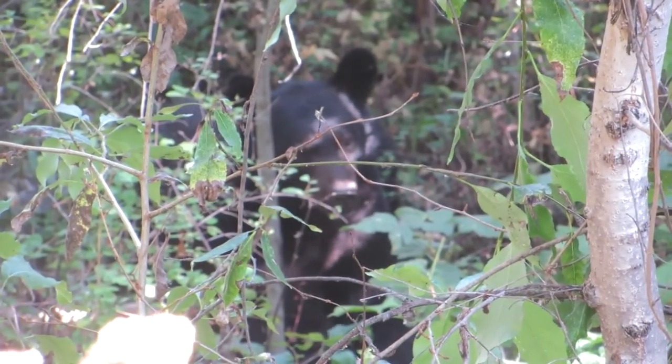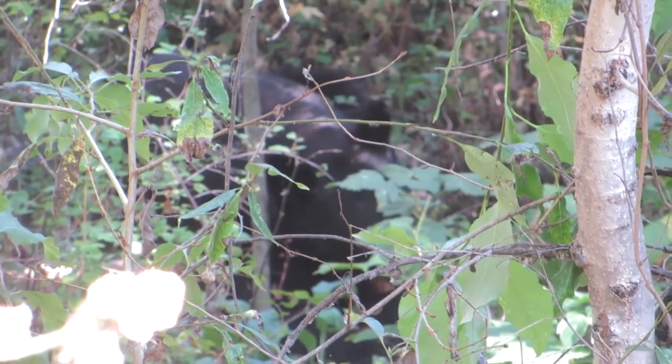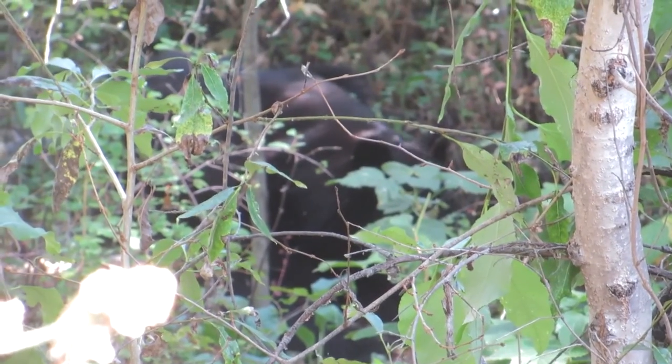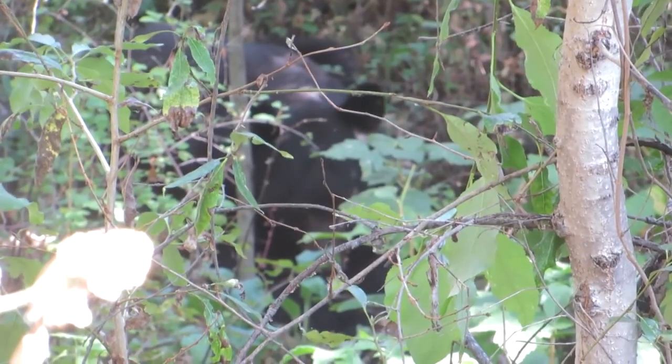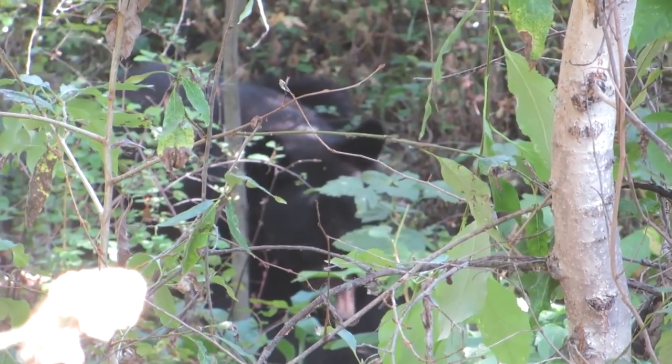You see the bear in the shade? You know why it's in the shade? Because it's dark and has a thick coat of fur and it's hot out here. They lay down in the shade during the day and they feed early in the morning and late at night. So as long as you don't bother them, the family's not going to be bothering us.